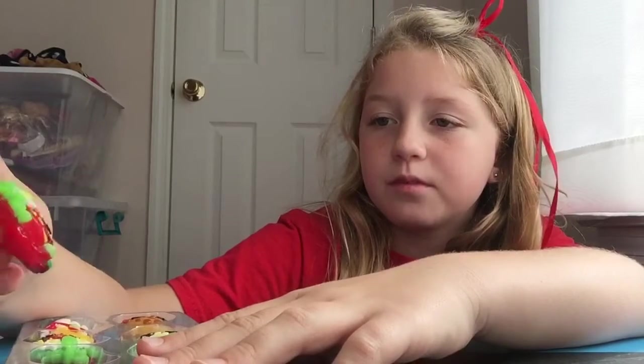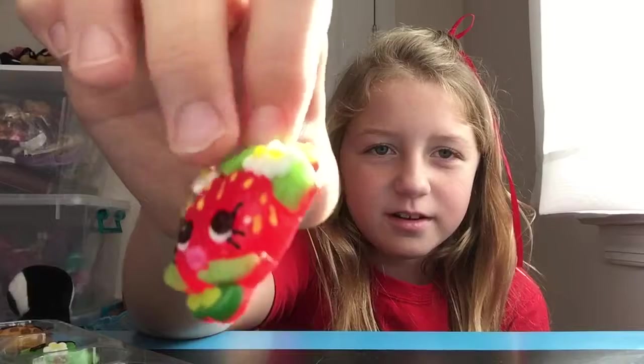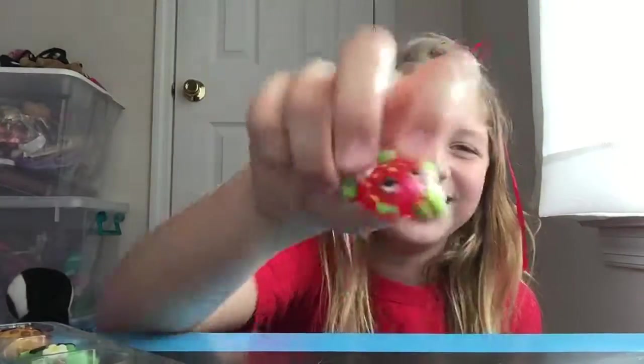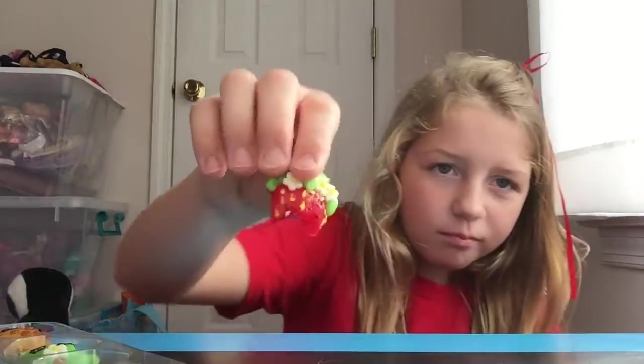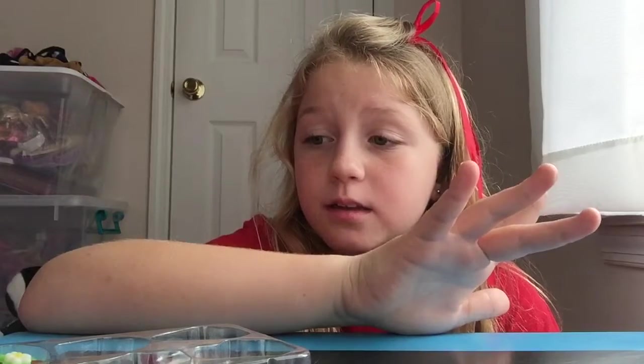The next one is a strawberry — a strawberry that knows fashion apparently. She's got big old eyelashes and puckered up lips, good for kissing! I just know this always tastes good because I like strawberries. It's a little scary looking but — that was a nine!